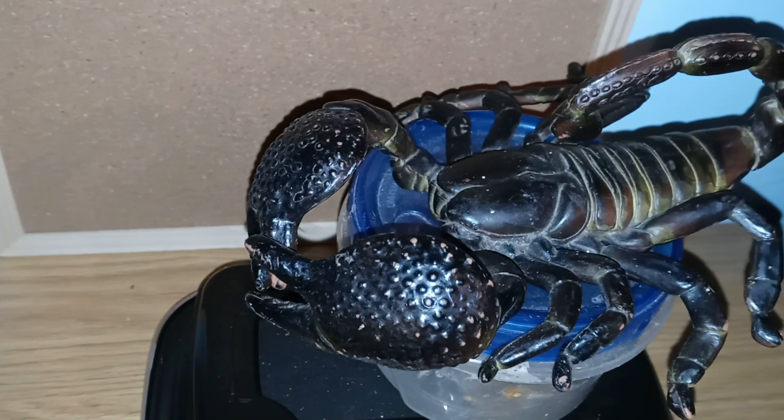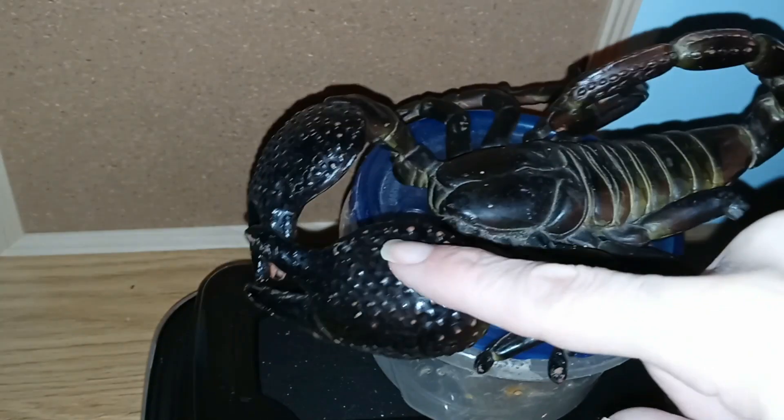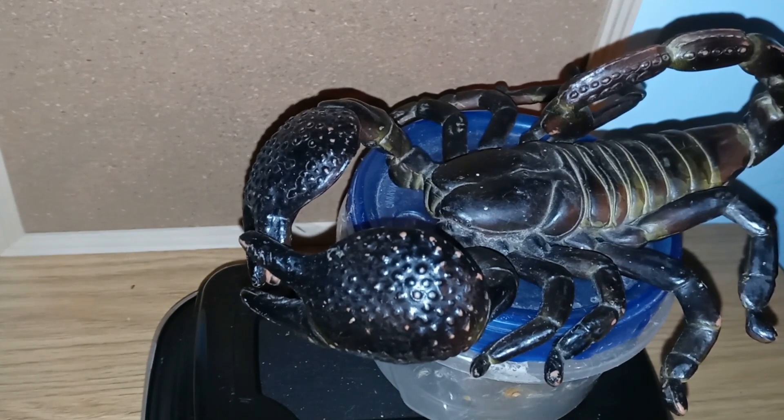They'll defend themselves with these large pincers. They rarely sting, but will sting for defensive purposes. Young scorpions rely more on their stingers than adults do. They are carnivores and will eat termites, other insects, and whatever else comes along, using their pincers to kill their food.